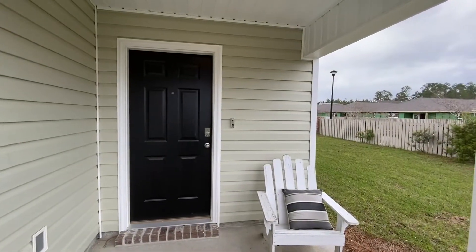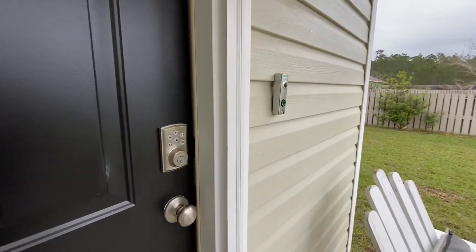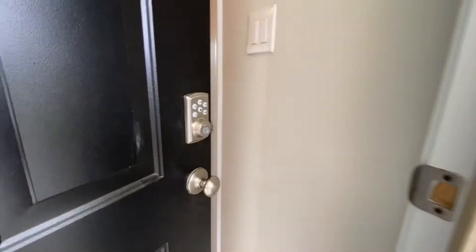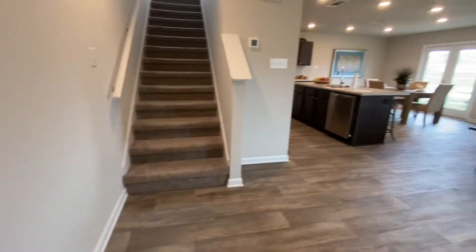Like all D.R. Horton Homes, the homes in Orleans Place have SkyBell doorbells and keypad entries. You'll get a notification on your app when someone approaches your door without them even touching your doorbell. Your keypad entry lets you access, lock, or unlock your doors remotely.